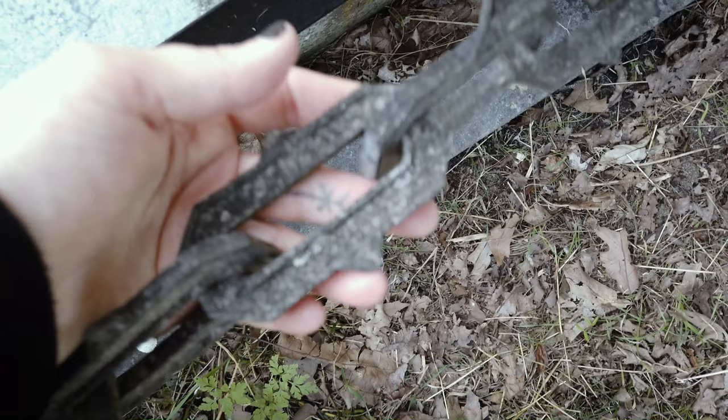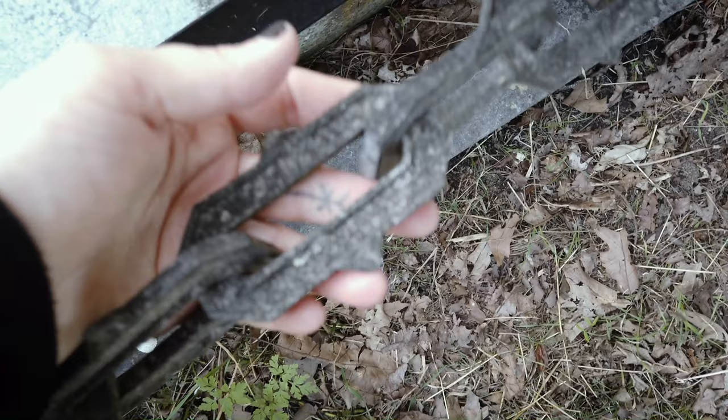A lot of old Dutch graves will have this type of chain around them, which I always really like. I like the aesthetic of it.